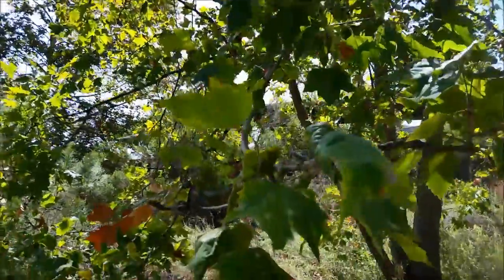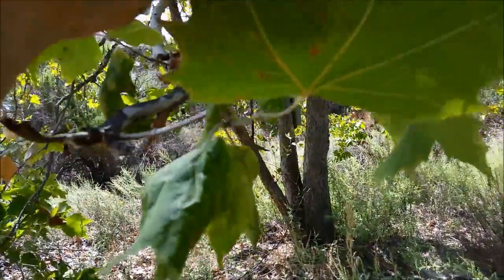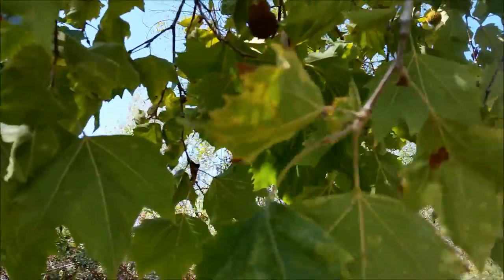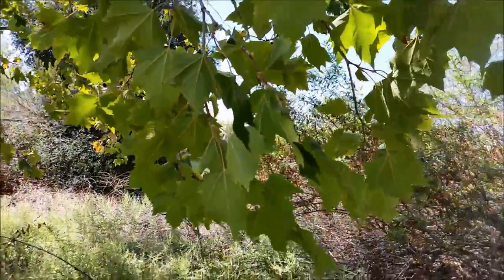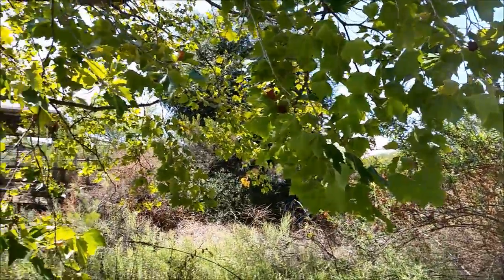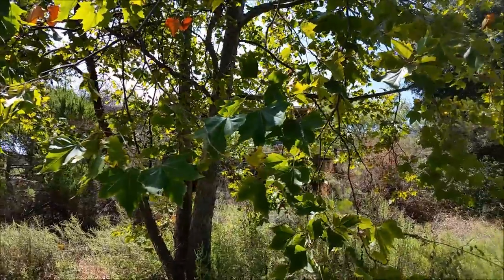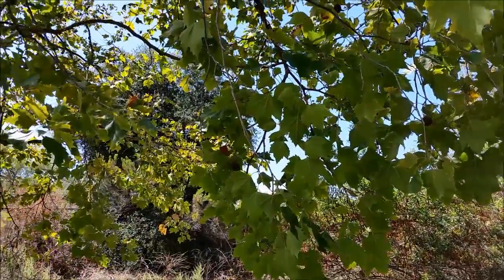Big sycamore tree — you guys are probably familiar with these. The leaves on the bottom, especially when they're young, and the little balls that hang off them are a great indicator. It's a good treat; you can use the leaves to wrap your food. It's also the only tree in California I'm aware of that you can tap for sugar syrup — hit the south side right under the largest branch.